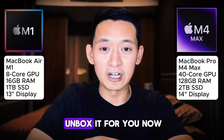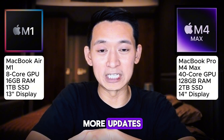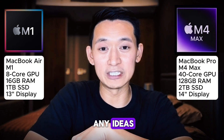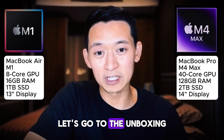I'm going to unbox it for you now. You can look forward to a lot more updates testing this machine and testing more AI use cases. If you have any ideas or things you want me to test, definitely comment below. Let's go to the unboxing.